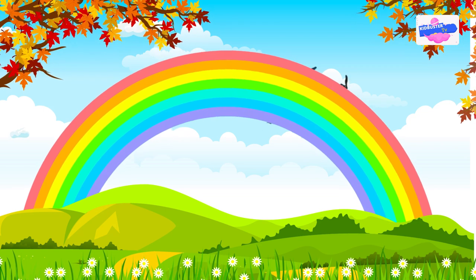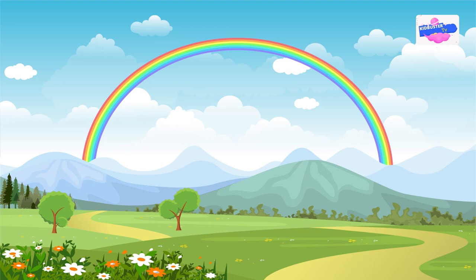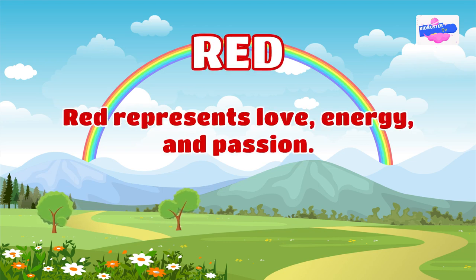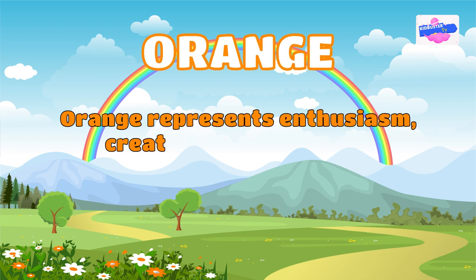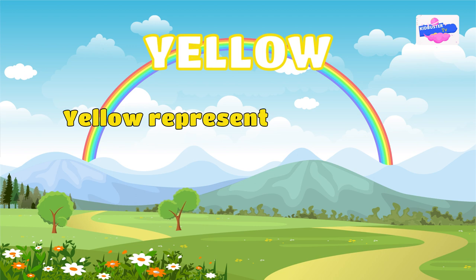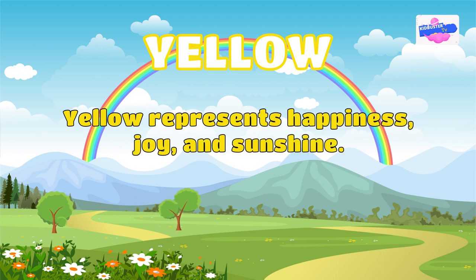Each color in the rainbow has its own meaning and significance. For example, red represents love, energy, and passion. Orange represents enthusiasm, creativity, and warmth. Yellow represents happiness, joy, and sunshine.